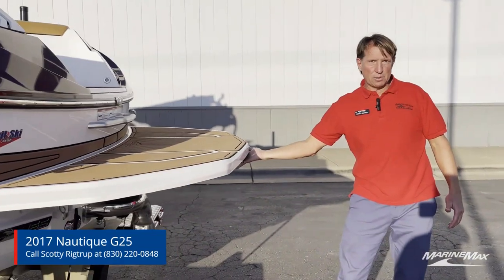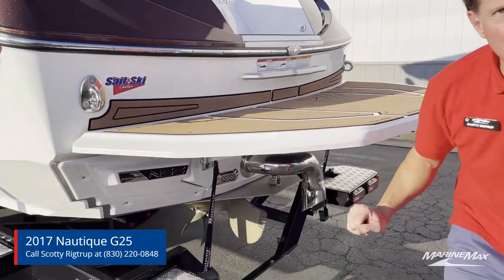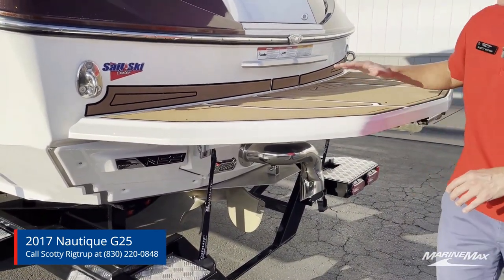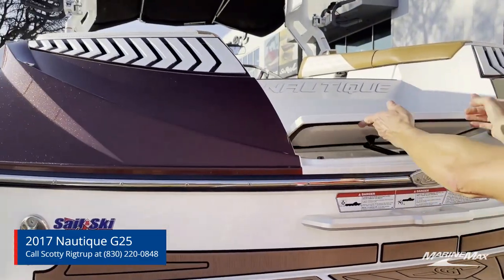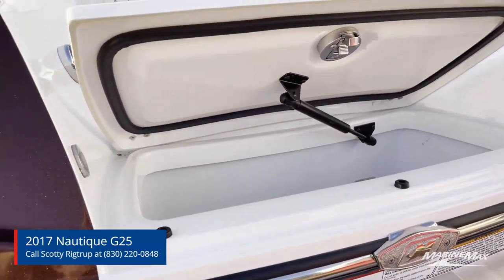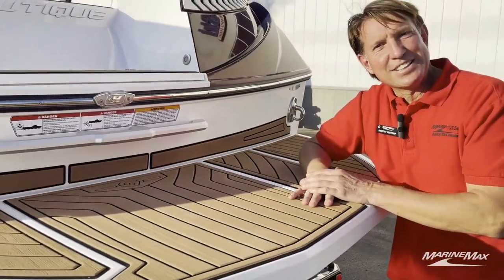Of course, we have our retractable three-step ladder, our Nautique surf system, and our surf exhaust — it's a lot more healthy in the back of the boat with that surf exhaust. And right here under our first step heading into the transom, that is our first chance to get some cool drinks on a hot summer day.